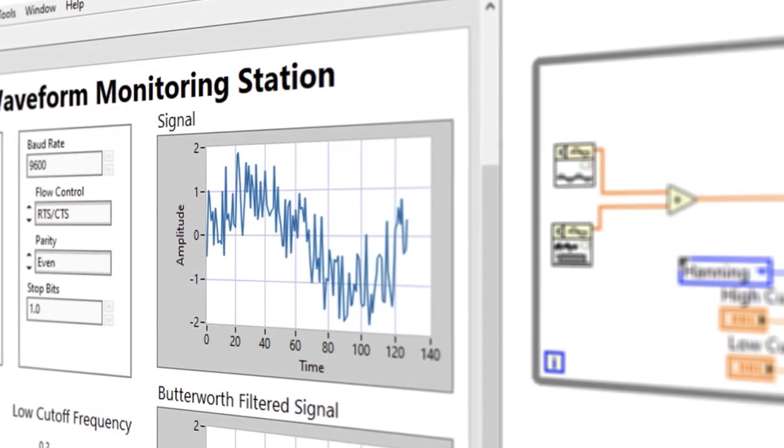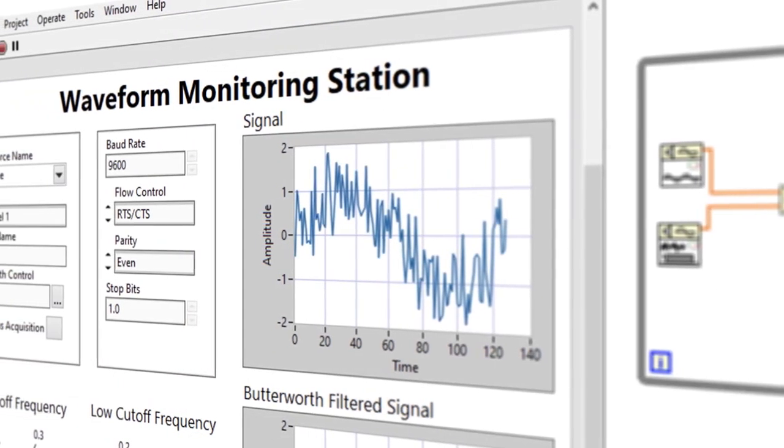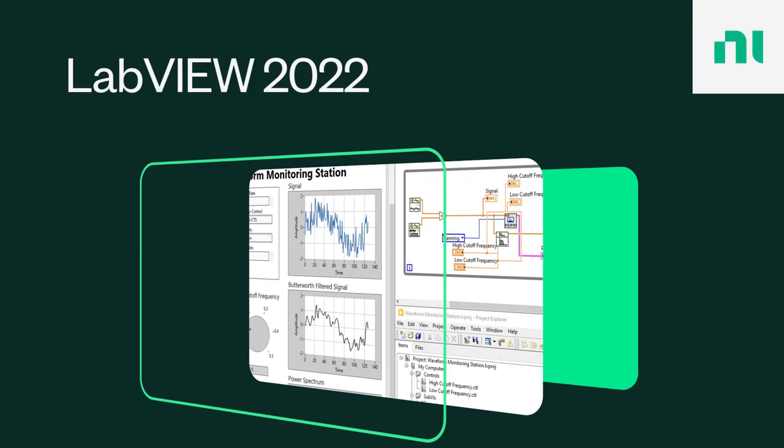And with the bundle pricing, this is going to be the preferred and most cost-effective way to purchase most NI software, especially if you're already using software from NI, like LabVIEW for example.